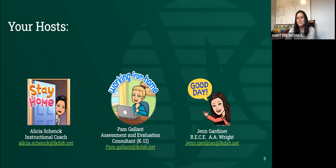I'm Jen Gardner. I'm an RUCE at A-Write. I've been with the board for about eight years now, and you probably saw me on those wonderful math workshops you had to watch during the strike days.